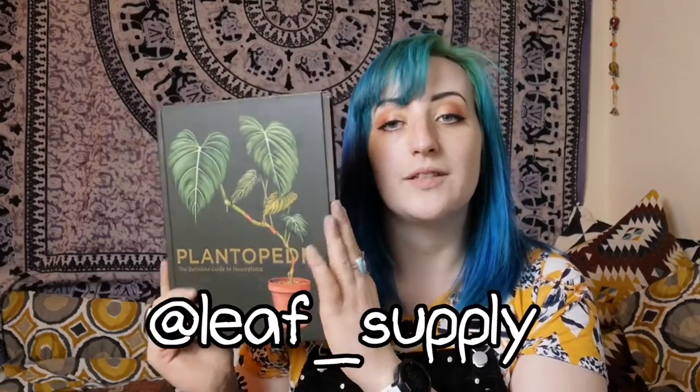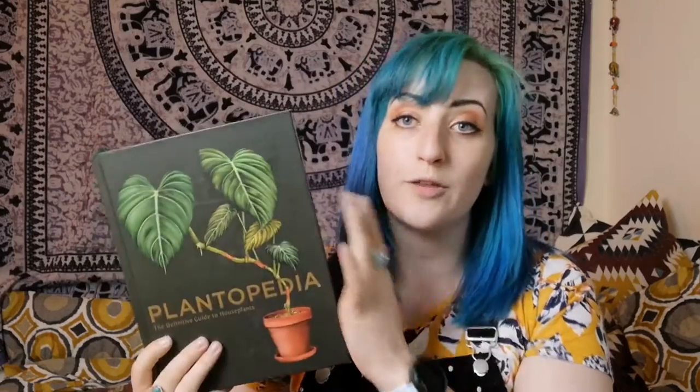Leaf Supply is, as I understand it, an indoor plant seller and delivery service in Australia. They also have an Instagram account and have previously published two books. Always worth bearing in mind the origin of your book, because if there are plant care tips, some may be based on that part of the world. However, having looked through this book, everything seems fairly Britain-friendly in terms of houseplant care, and they include cold climate instructions against all their plants, so it's good for everyone.